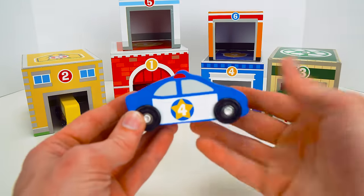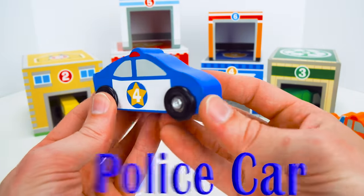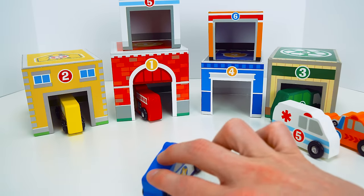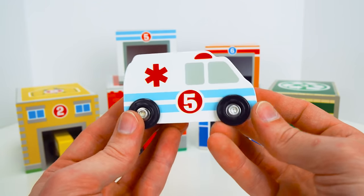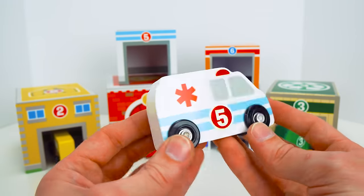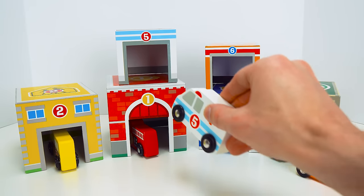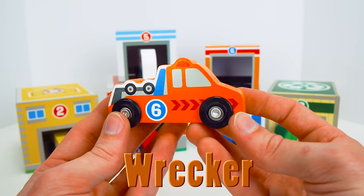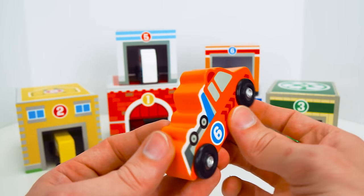And next up is my favorite community car — it's a police car. It helps people when they get in trouble. I bet the police car should go in the police station. That makes sense. And now it's time for the ambulance. The ambulance takes sick and hurt people to the hospital. And we put our hospital up here. Let's drive the ambulance up. And finally, we have the wrecker. The wrecker picks up cars and takes them to service stations if they run out of gas or break down. So let's take our wrecker to the service station.